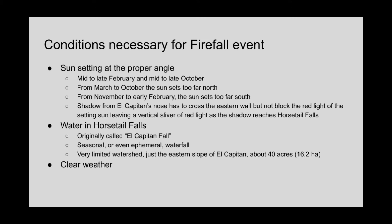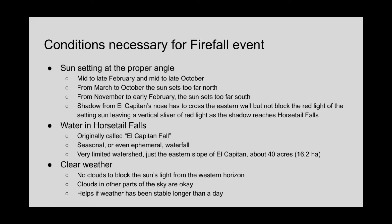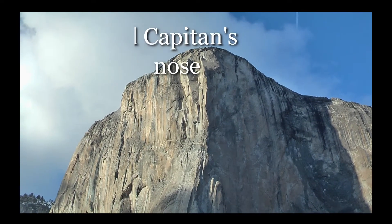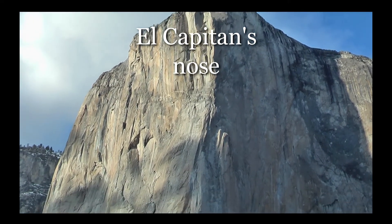There also has to be water in horsetail falls, which was originally called El Capitan fall. It's an ephemeral waterfall with a watershed of only about 40 acres. There also needs to be clear skies to the west so that the setting Sun shines light on El Capitan. Feel free to pause the video here to read over these conditions.